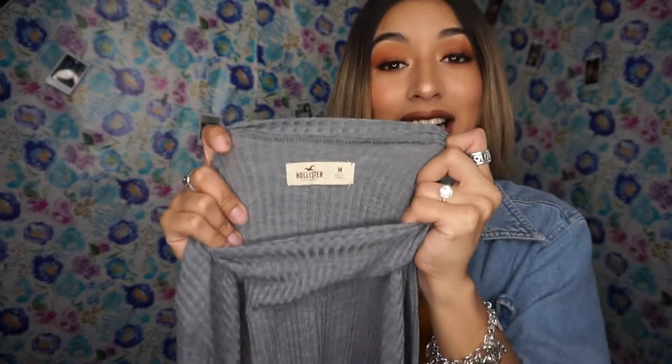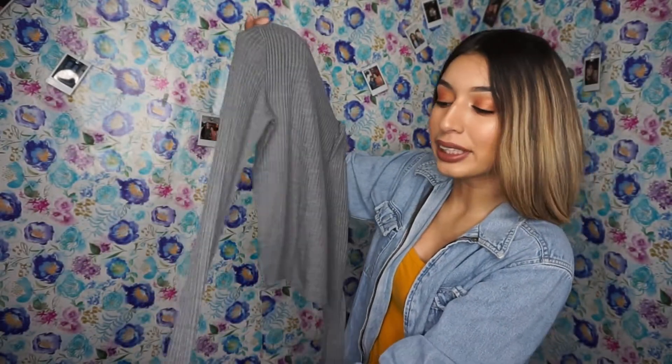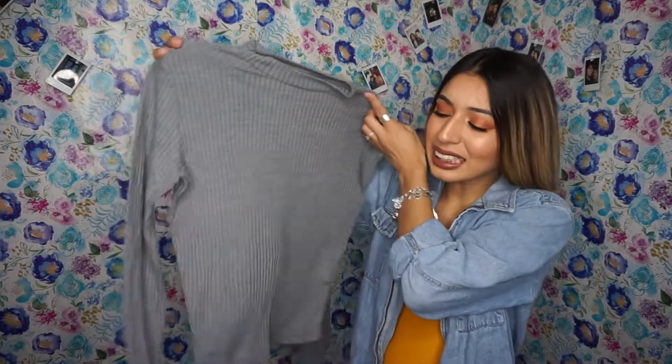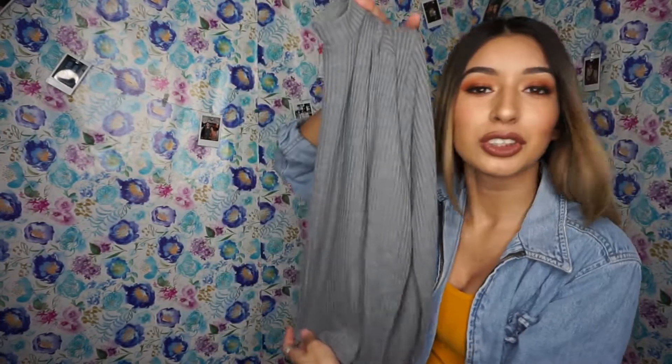I also got this Hollister shirt. It's thin but it's really comfortable. It's gray and it looks like a crop top, but it fits me like a shirt because all crop tops fit me like shirts since I'm small. It's really cute.